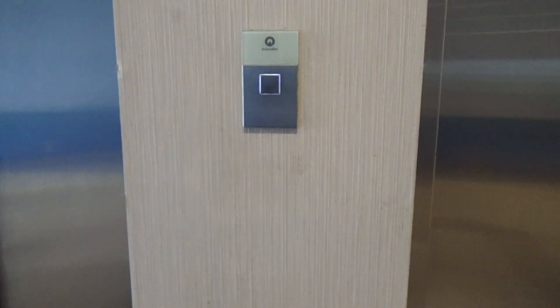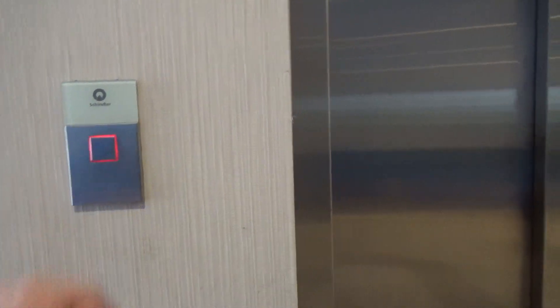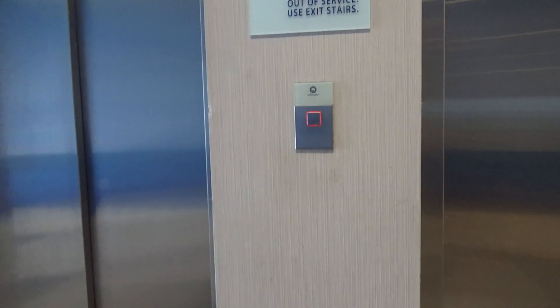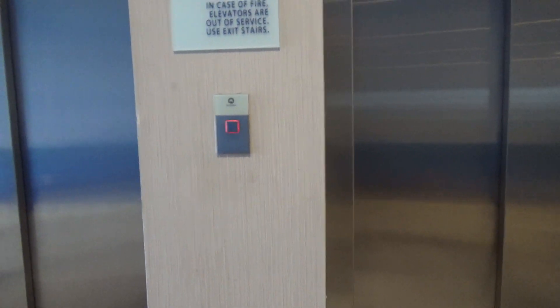We are here at the Holiday Inn Books and Suites here on Maryville, and oh boy, we have some more Schindler 3300s here to ride. Yes, my favorite elevator model — just kidding, I don't like this.